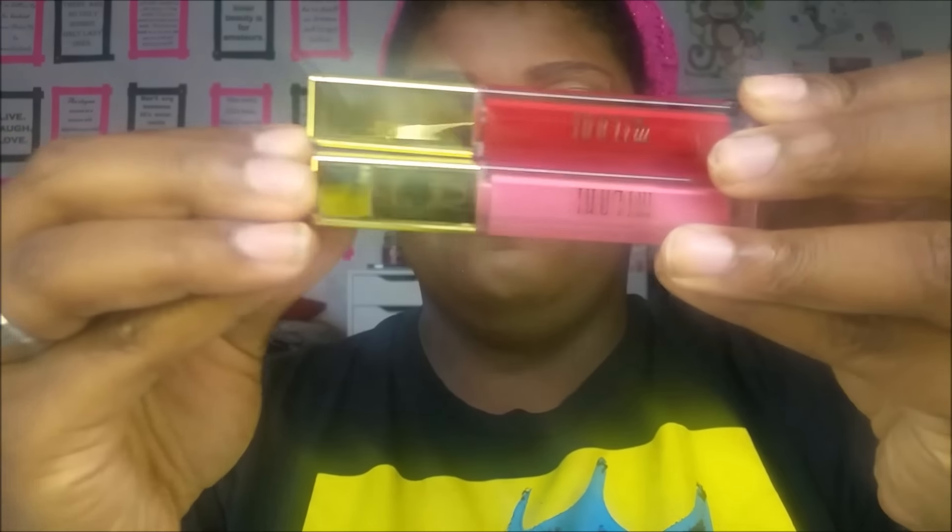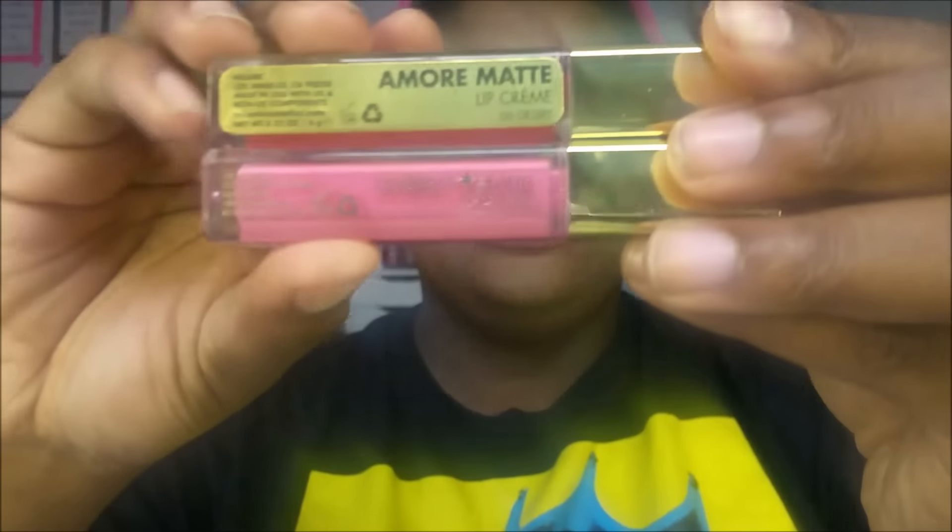The Amore Matte Lip Creams are $6.99 and come in eight shades — I got seven and I'm still hunting for the last one. I've already worn a couple and I'm enjoying them; a full lip swatch video is coming soon. My PSA: go out and find them! They use the same packaging as the Milani Brilliant Shine Lip Glosses, so if you see a standalone display and aren't reading closely, it's probably these. They won't be a permanent product.